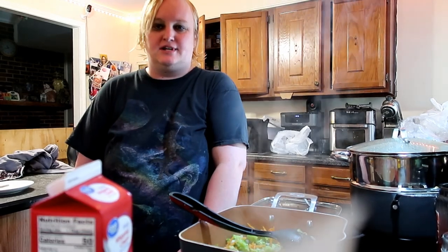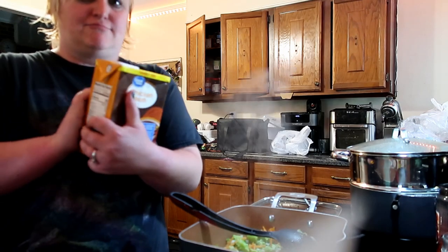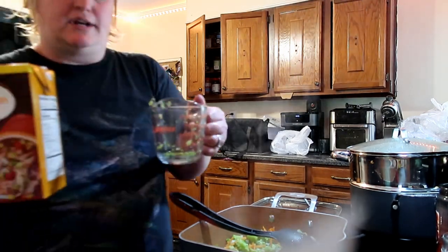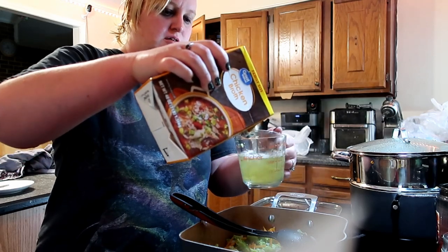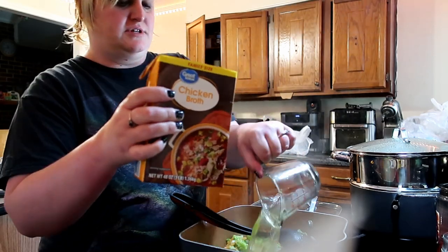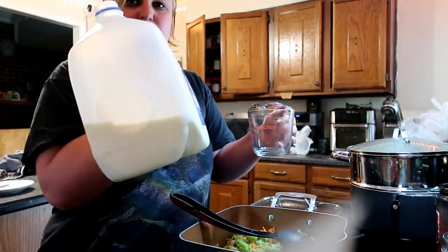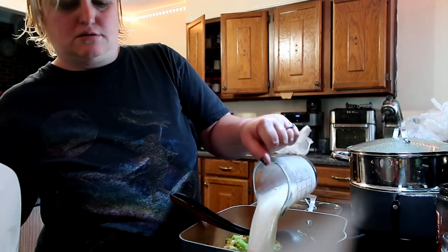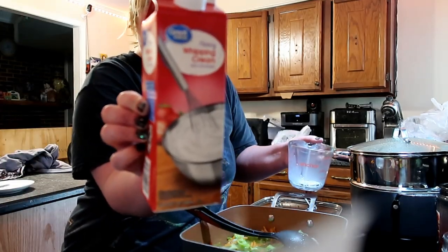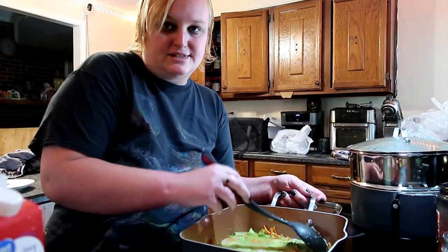Now we have to slowly add in our broth, milk, and heavy whipping cream. Here's my cheese. Here's our chicken broth — we need one and a half cups of chicken broth. We need one cup of milk and one cup of heavy whipping cream. Then we stir.